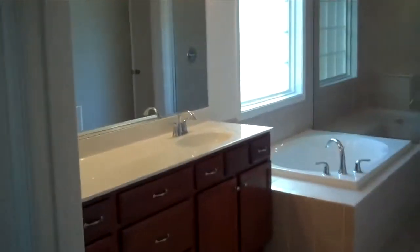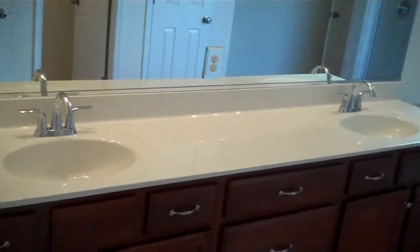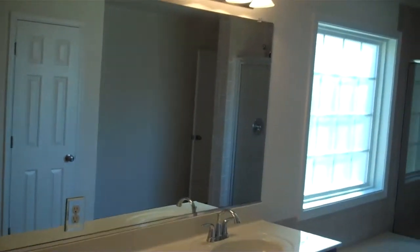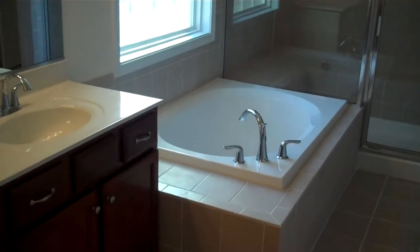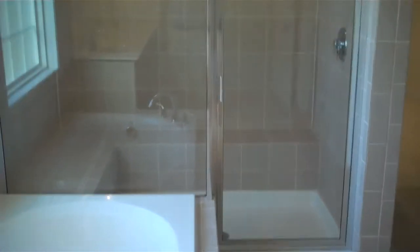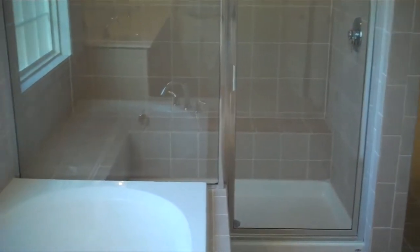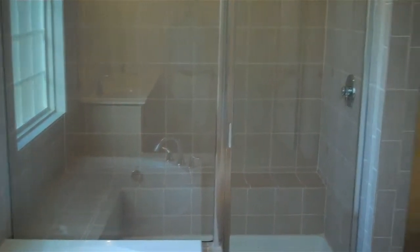The other walk-in closet is off the bathroom. Stepping into the master bathroom, there's a long vanity with double sinks, a soaking tub, and look at the size of the shower — done with ceramic tile, a large expanded shower with an L-shaped seat, and a separate water closet.